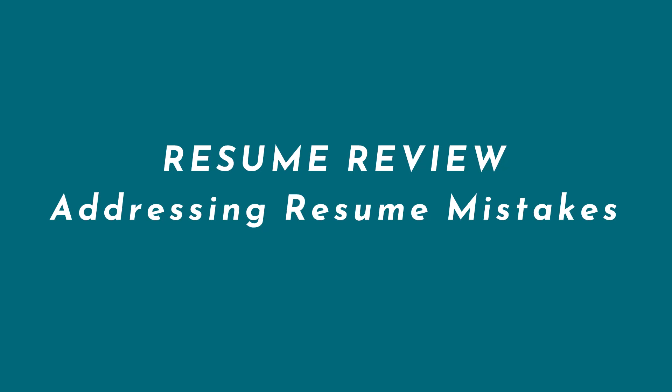Hello everybody and welcome back to my channel. In today's video, I'm going to share with you a training that I recently provided during a workshop. In this training, I show you how to fix several resume mistakes and how you can use ChatGPT to update your resume and make it align better with the role that you're going for as part of your career transition.